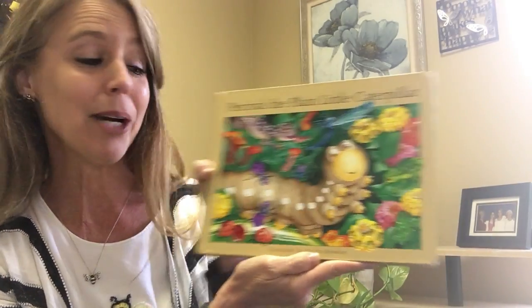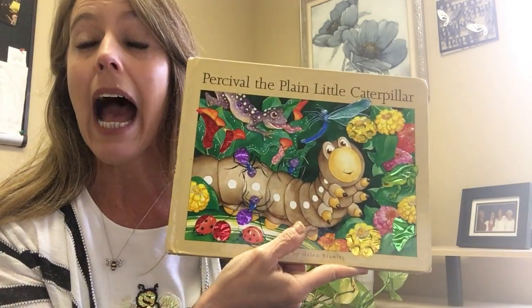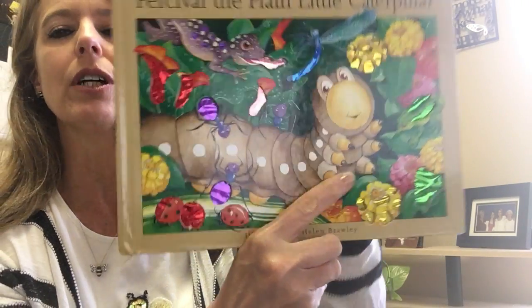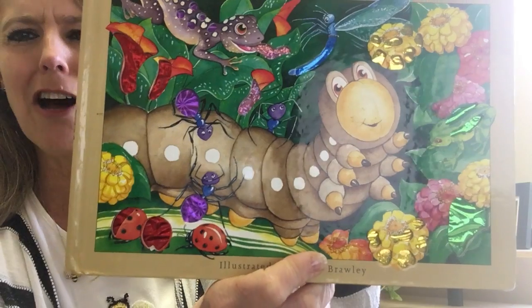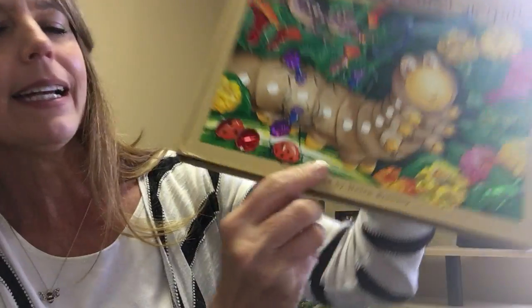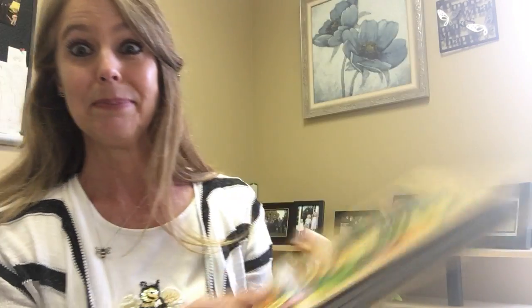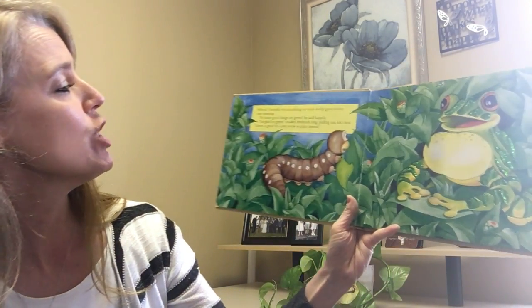Bumblebees might be my favorite bug. Now our book today isn't about bumblebees, it's about a caterpillar. It's called 'Percival the Plain Little Caterpillar,' and it's illustrated by Helen Bronley. We can look — there might be other bugs in this book other than the caterpillar. What about on the cover — can we see any other bugs? I think I see some ladybugs and some spiders. We'll keep our eyes out for bugs as we look through the story.